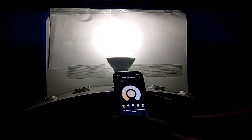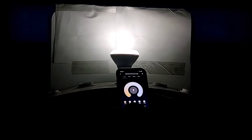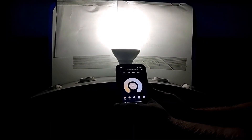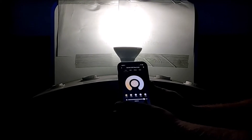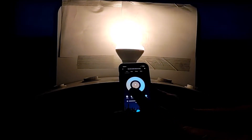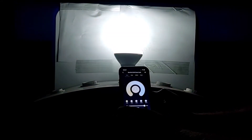With the Starfish app, we can control the dimming of the bulb. We also can control the color temperature, starting with warm white, cool white, and daylight.